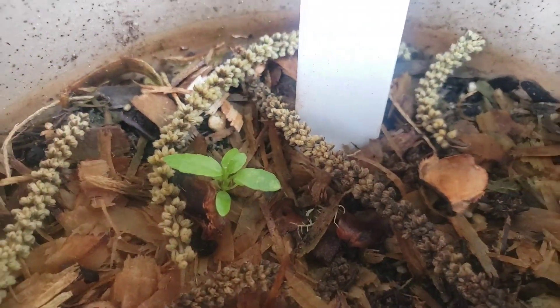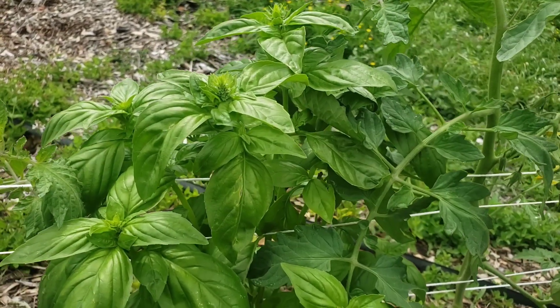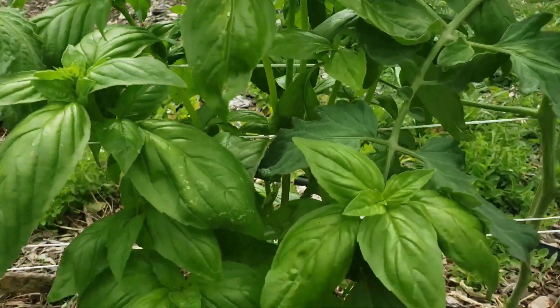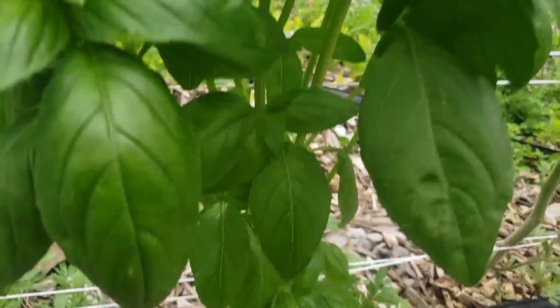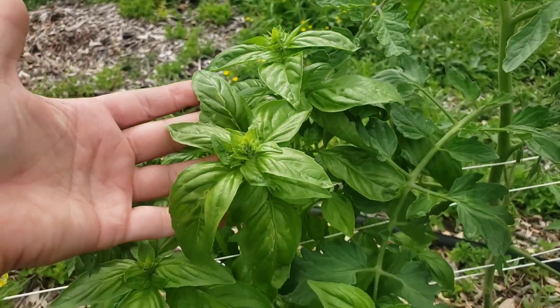This is the Sweet Thai. I will definitely be drying these varieties so I have at least fresh dried basil even when the growing season ends. Hope you enjoyed.